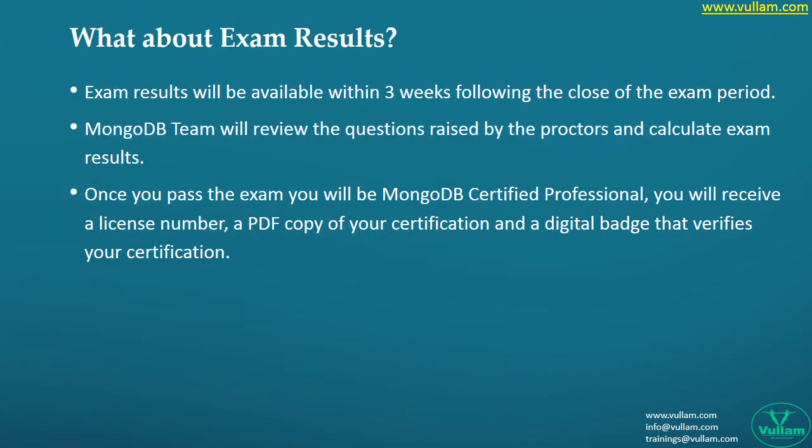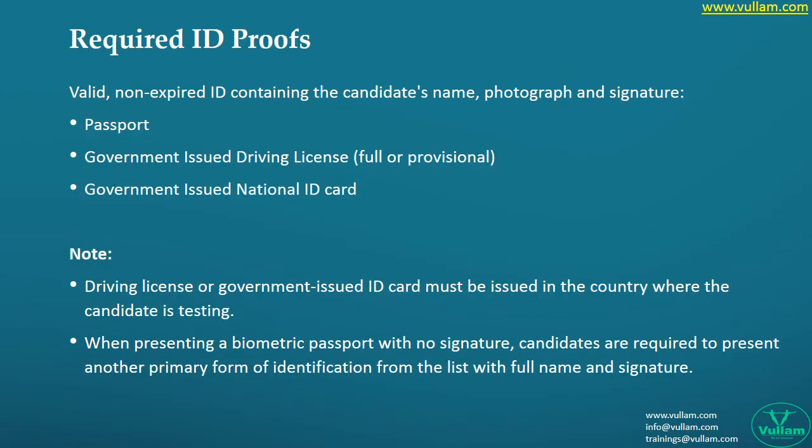The most exciting part is checking the results. After finishing the certification, where and when do we get the results — will it make us wait for a long time, or is it immediate? Check the details here. One key point: many conflicts arise due to different countries, different IDs, and different authentication mechanisms, so always be alert with more than one ID proof for a smooth exam process.